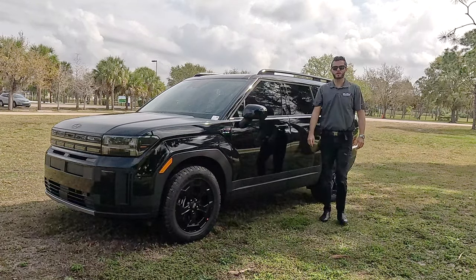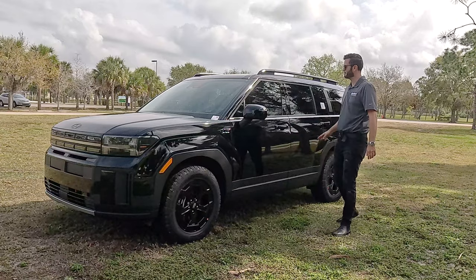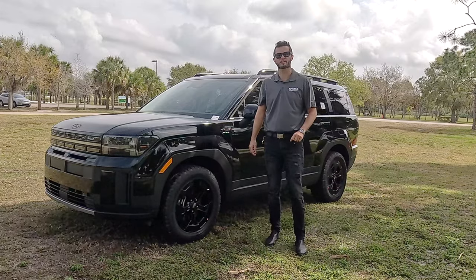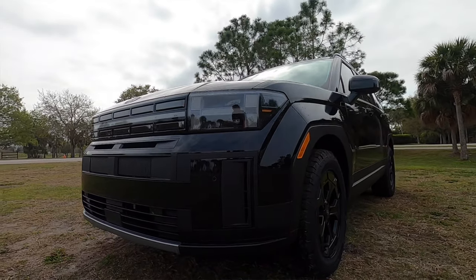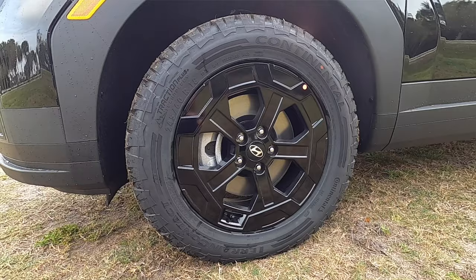Hyundai of Lakewood presents the refreshed 2024 Hyundai Santa Fe XRT in phantom black over black interior. The XRT is the sweet spot because you're getting increased clearance and more standard amenities than any of the other vehicles, without having to go up to the limited trim. The rugged standard third row has 18-inch wheels with all-terrain tires.